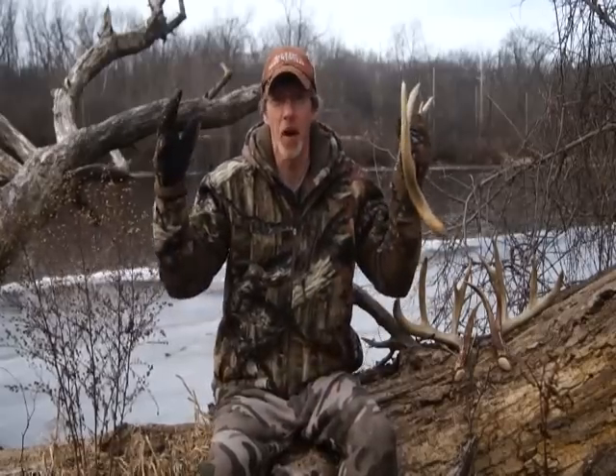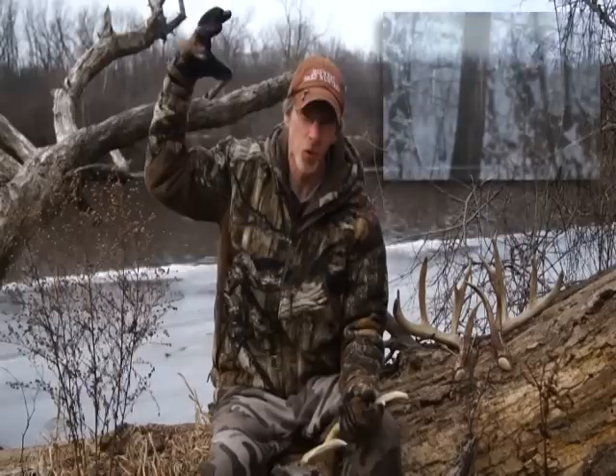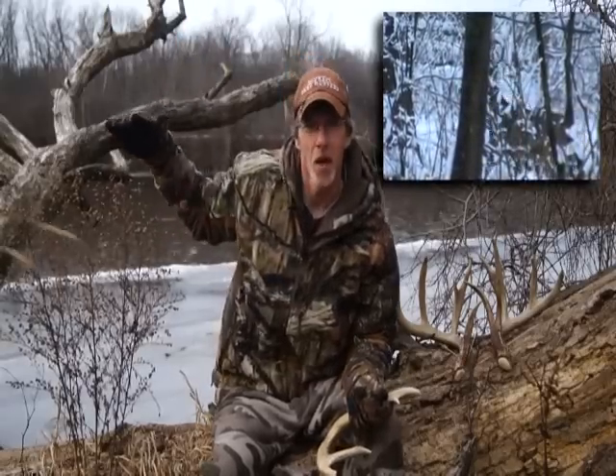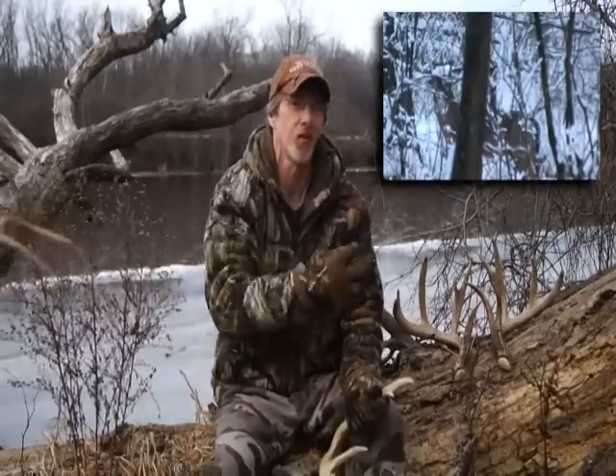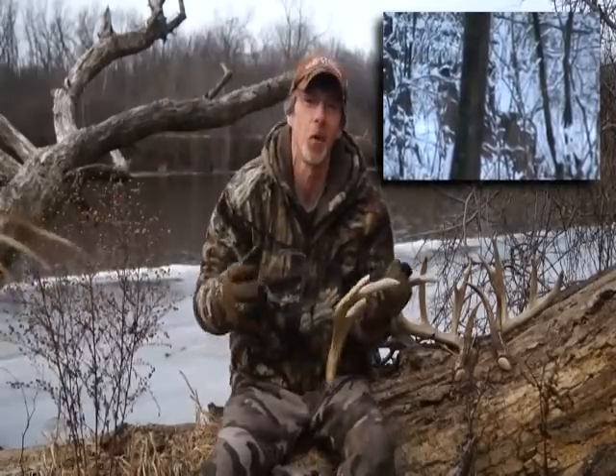The first time I saw him, he had a big bunch of twigs stuck in his left antler. Every time he'd move through the woods, them branches would smack against other branches, made a big racket, and that's the only way I heard him coming.